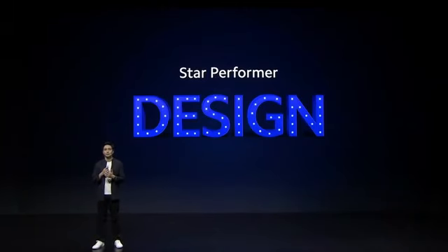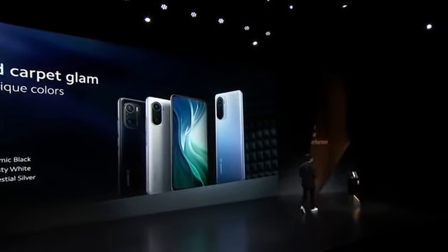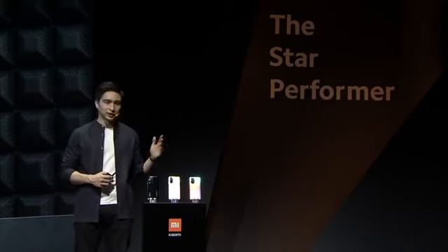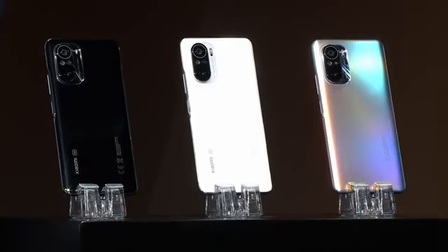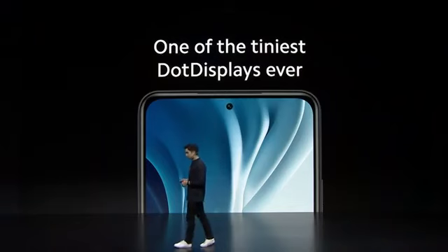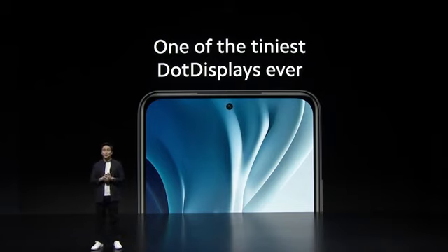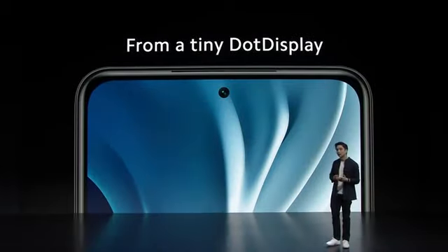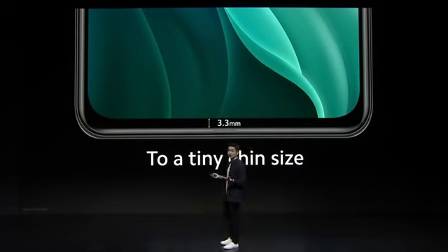Let's talk about design. Mi 11i adopts a brand new design philosophy. Here are the three glamorous colors: cosmic black, frosty white, and celestial silver, ready to take on the big stage. Details matter when it comes to design, and so we're proud to have accomplished one of the tiniest dot displays in the market so far. We also made the chin even smaller.